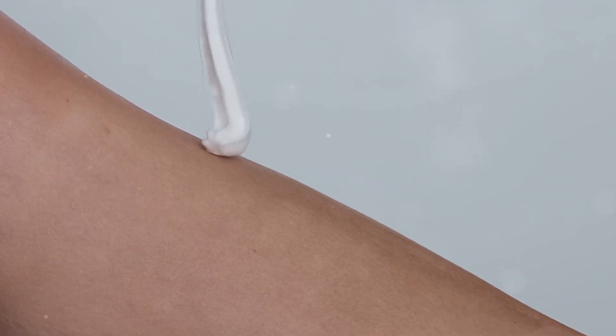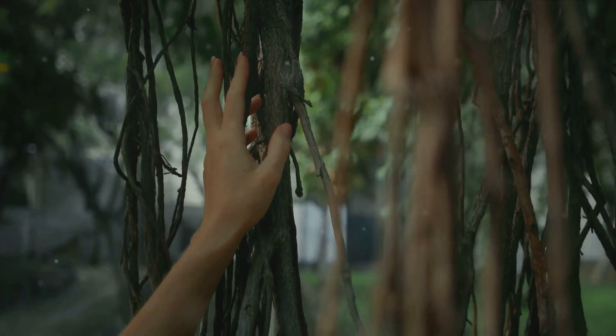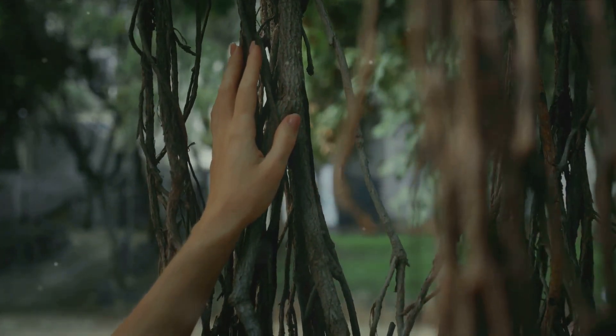The epidermis doesn't just serve as a physical barrier — it's also a chemical one. It produces melanin, the pigment that gives our skin, hair, and eyes their color. More than just a cosmetic feature, melanin plays a crucial role in protecting our skin from harmful ultraviolet rays. Think of the epidermis as a tireless, vigilant sentry, ever on alert. It keeps harmful substances out, prevents the loss of essential body fluids, and wards off the damaging effects of the sun. It also plays an essential role in our sense of touch, with nerve endings that let us feel the world around us.